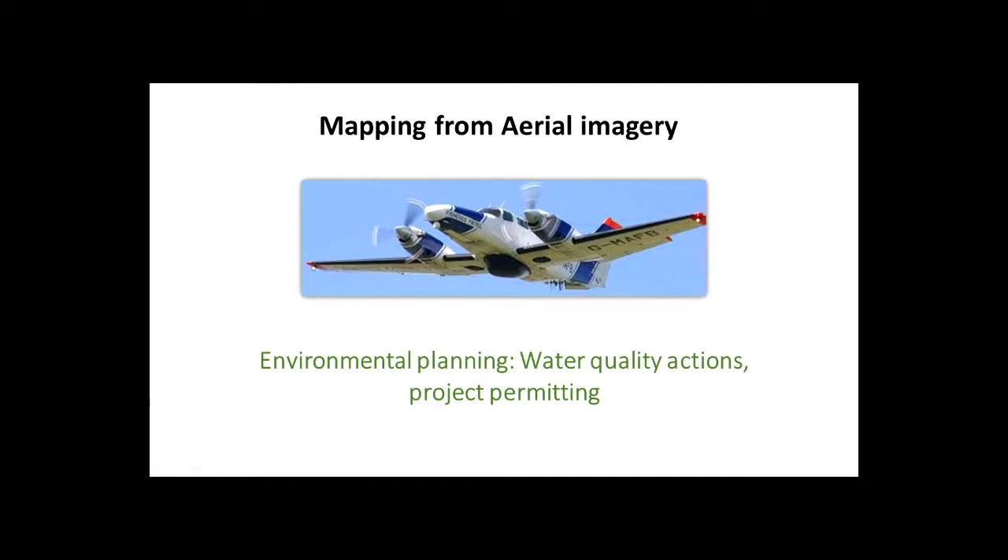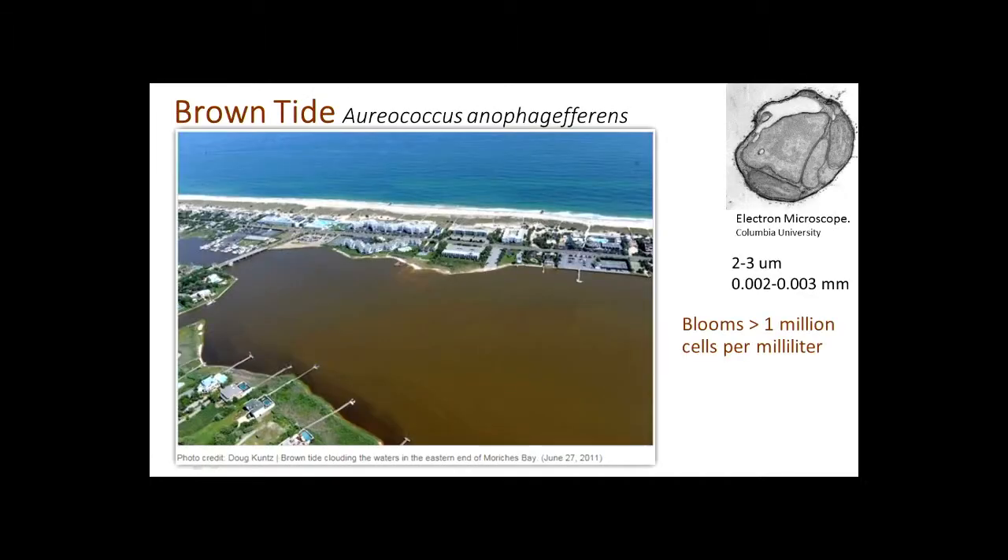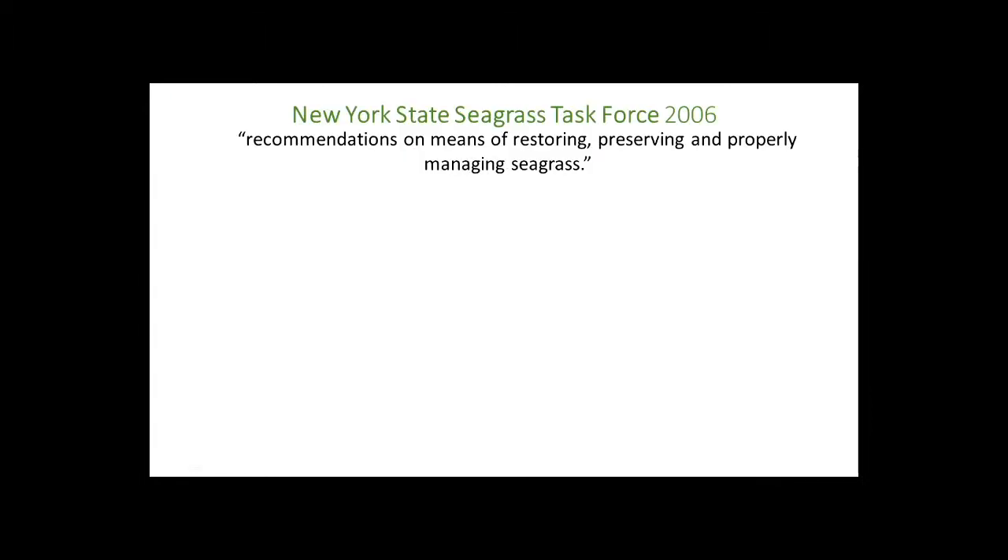Traditionally, seagrass mapping is done through aerial photography from fixed-wing aircraft, which has been important for environmental planning — for water quality planning and permitting. Last year, I was assisting folks from the Department of State trying to get aerials flown, and boom — a big brown tide hit the south shore, lasted a long time. If you have to take pictures from an aircraft to see through the water to the bottom, that's a problem. And it's also a problem for the seagrass itself, because it cuts the light the plant is receiving, which is really important for its survival.